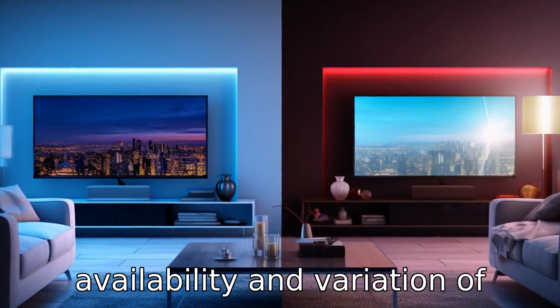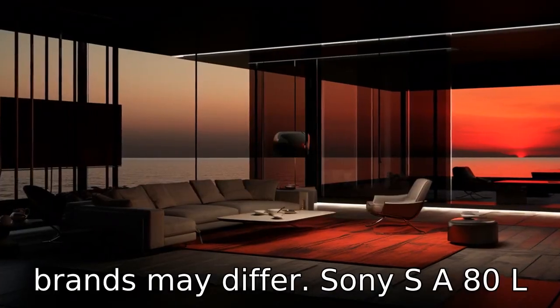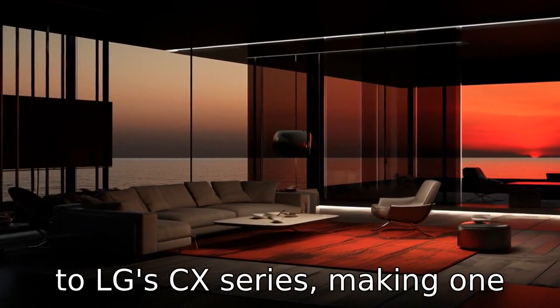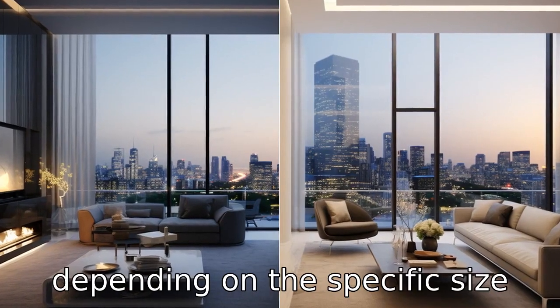Difference eleven: Lastly, the availability and variation of screen sizes offered by both brands may differ. Sony's A80L series could offer a different range of screen sizes compared to LG's CX series, making one more suitable than the other depending on the specific size required.